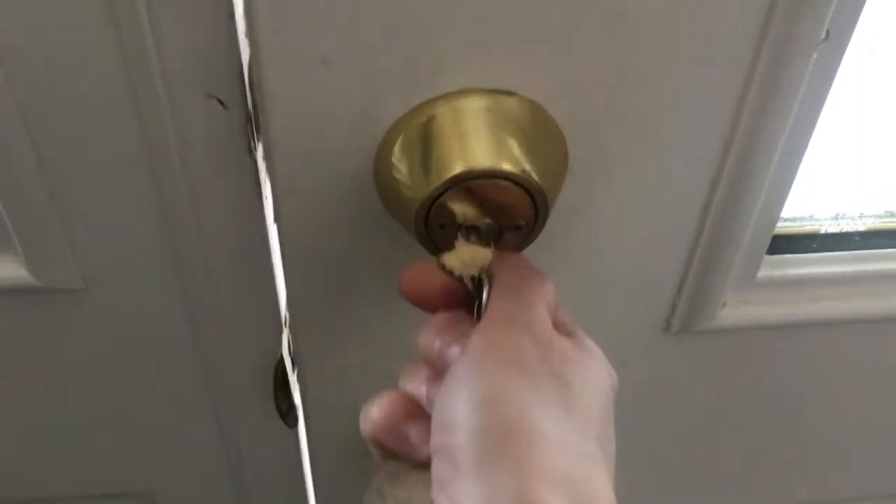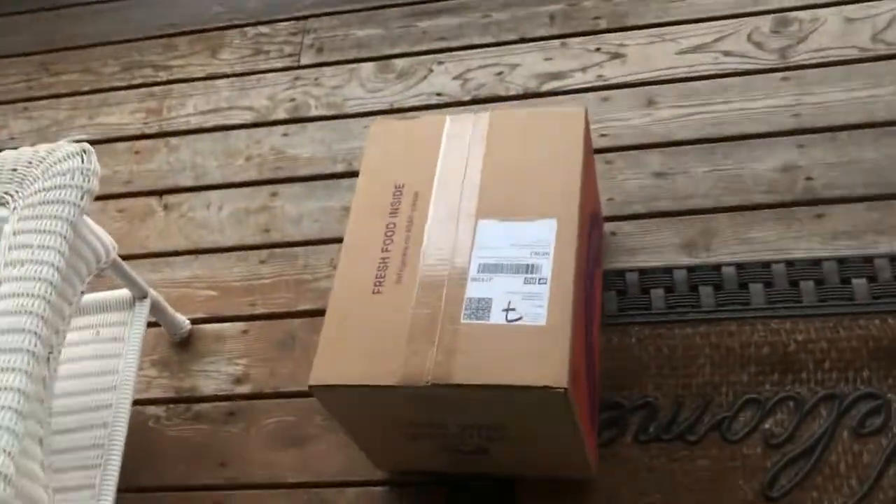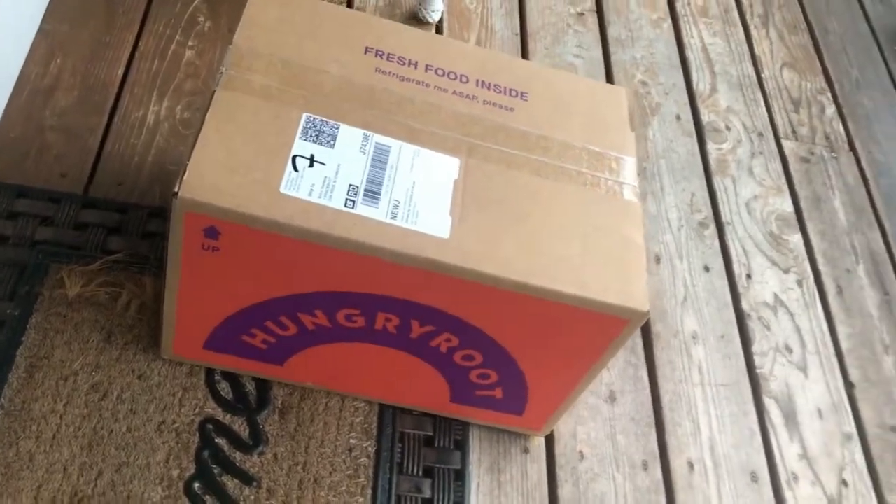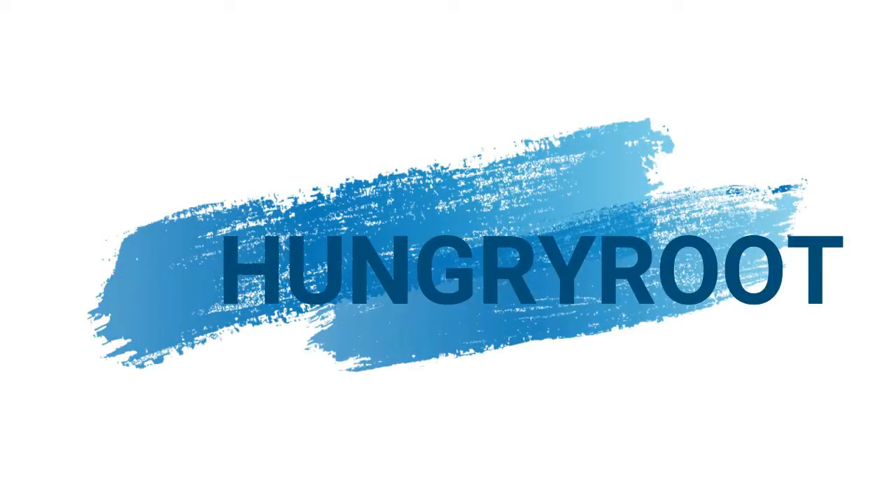Welcome back to Erin Row Fit. Today I thought it would be fun to share my review on the different meal delivery services that I decided to try for the first time during this difficult time. First one: Hungry Root.